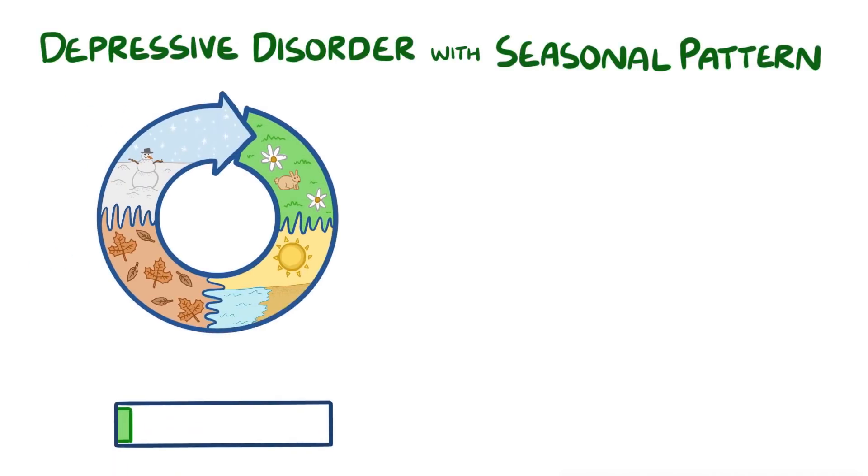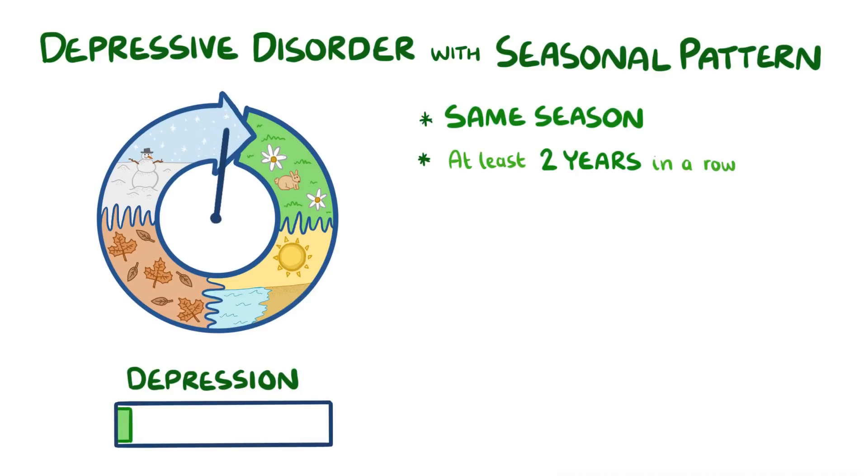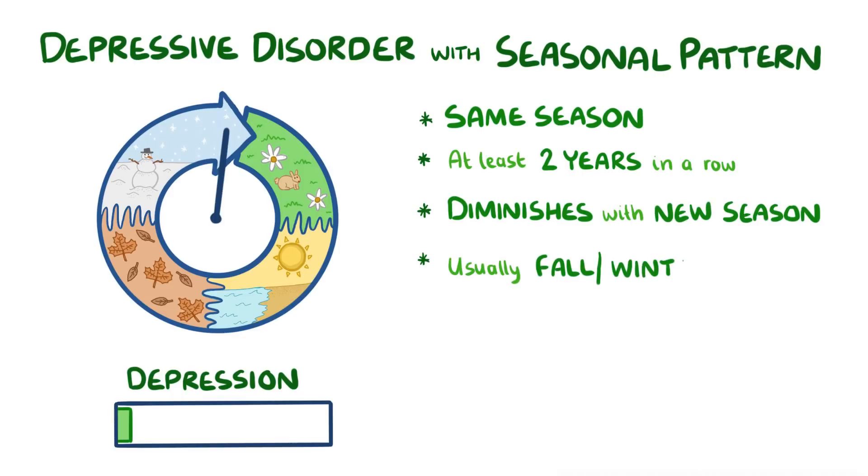As a quick recap: seasonal affective disorder, otherwise known as depressive disorder with seasonal pattern, is a depression that occurs in the same season for at least two years in a row, and the symptoms must diminish or disappear with the new season. It usually occurs in the late fall and winter months and may be related to dysregulated circadian rhythm or vitamin D deficiency.